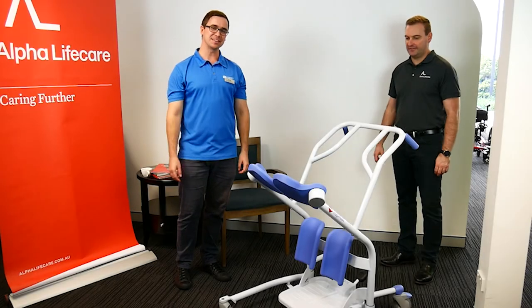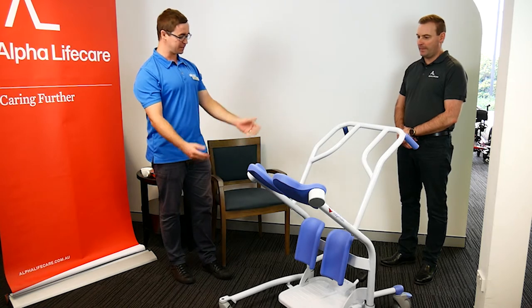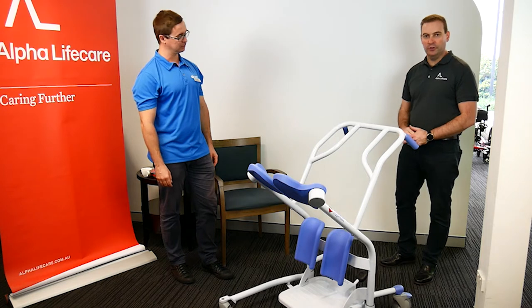Hi, it's Scott from Community Therapy. We're here at Alpha Lifecare. I'm with Gavin. What piece of equipment have we here? Thanks Scott and hello. Here we have the Lopital Lotus.